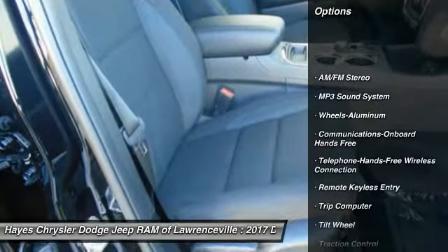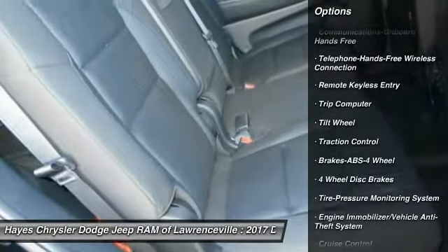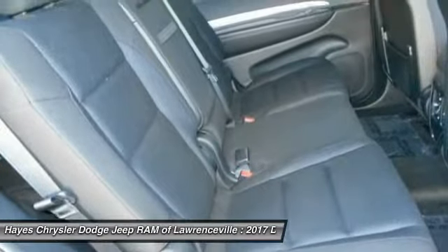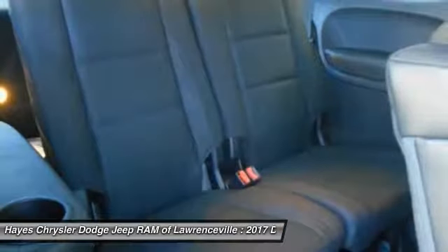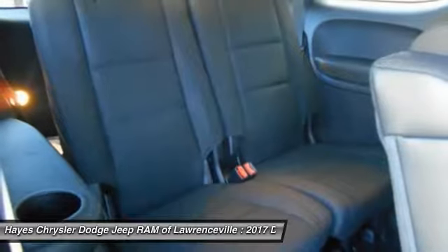Traction control, anti-lock braking system, air conditioning, Bluetooth wireless data link for hands-free phone, power steering, floor mats, aluminum wheels, cruise control, rear defrost, hands-free communication.